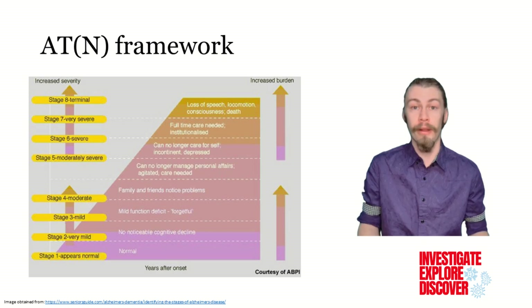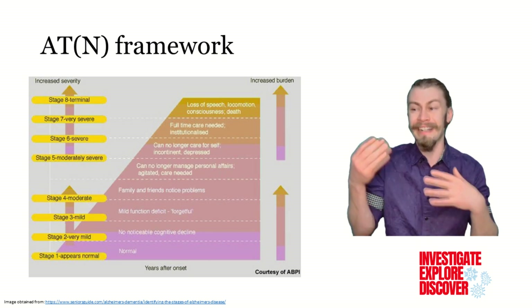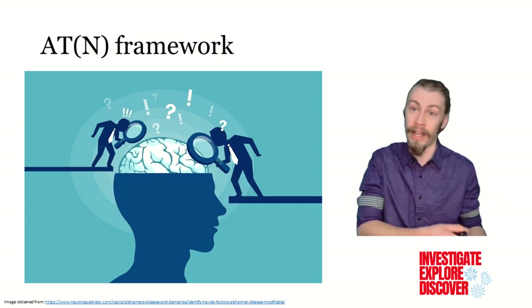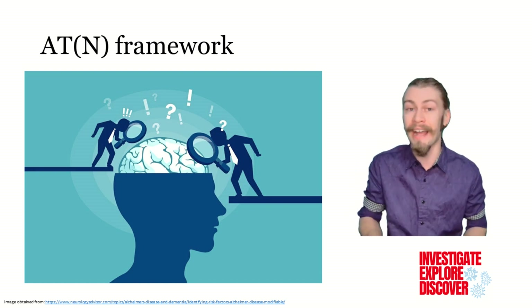The ATN framework suggests that Alzheimer's disease progresses through stages, with biomarkers associated at each stage. This is important because it can help researchers understand how Alzheimer's disease develops and progresses, and may also help doctors diagnose the disease earlier and more accurately.